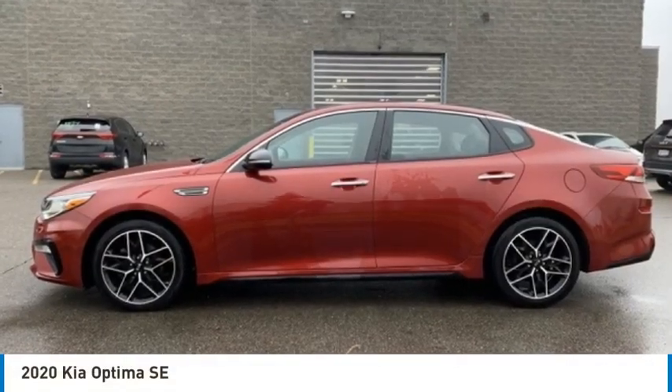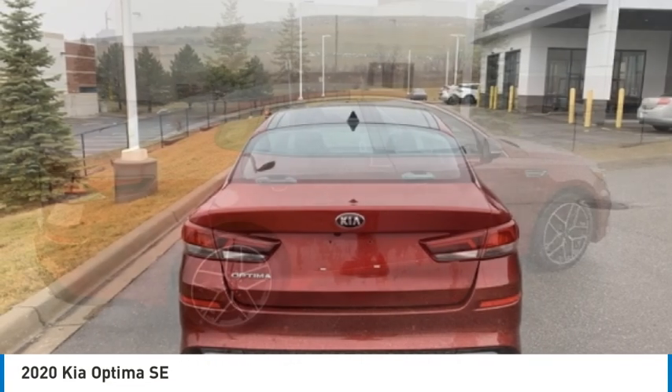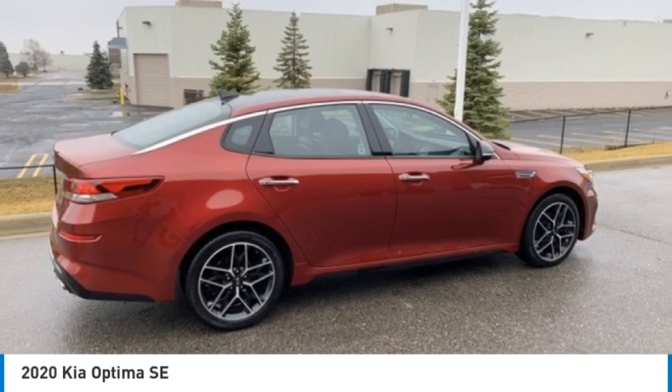You are going to love the 2020 Optima. The all-new Kia Optima offers a new level of style and performance.